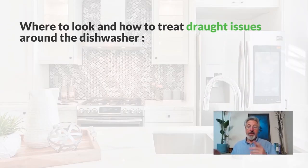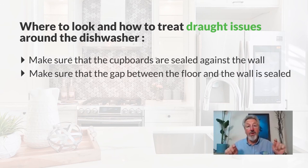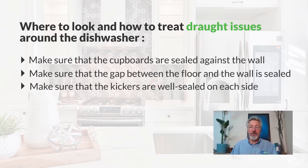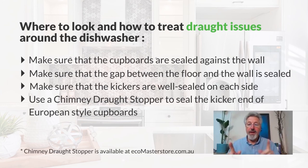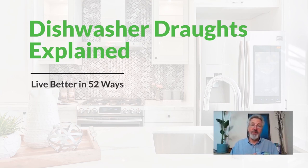So there you have it. The places to look are all around the dishwasher recess: make sure the cupboards are sealed against the wall, make sure if there's no skirting that the gap between the floor and the wall is sealed, and that the kickers are well sealed each side. If it's a European-style one, you need to infill that — the chimney draft stopper is a great thing for doing that. Feel the draft coming around the dishwasher, get the dishwasher out, and have a good look around at where that's coming from. I hope that's been useful — thanks for watching and we'll see you again soon.